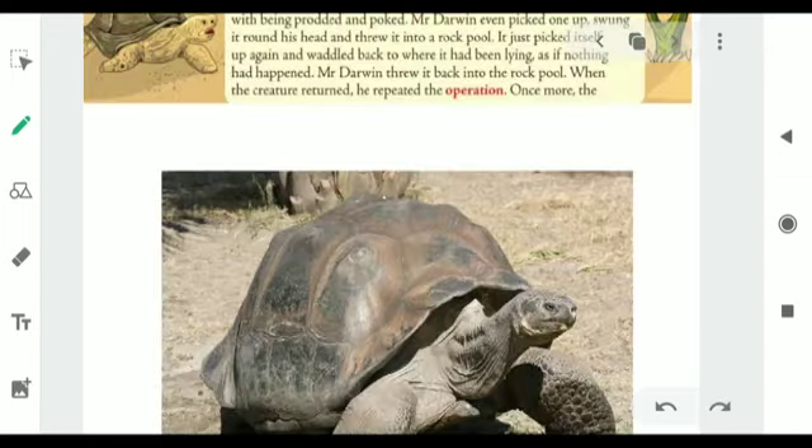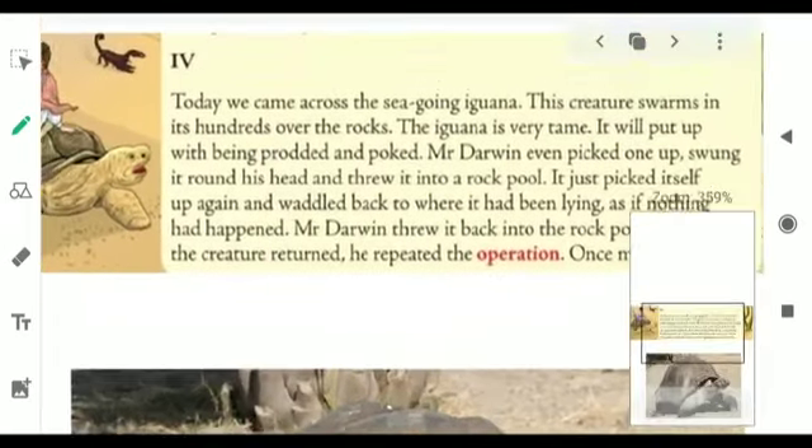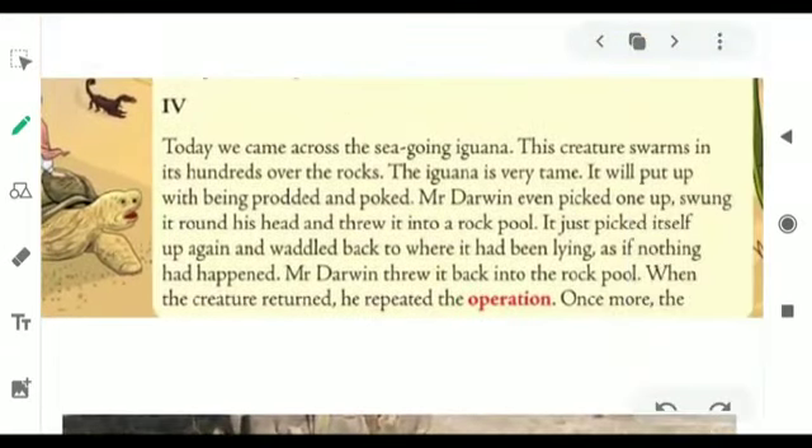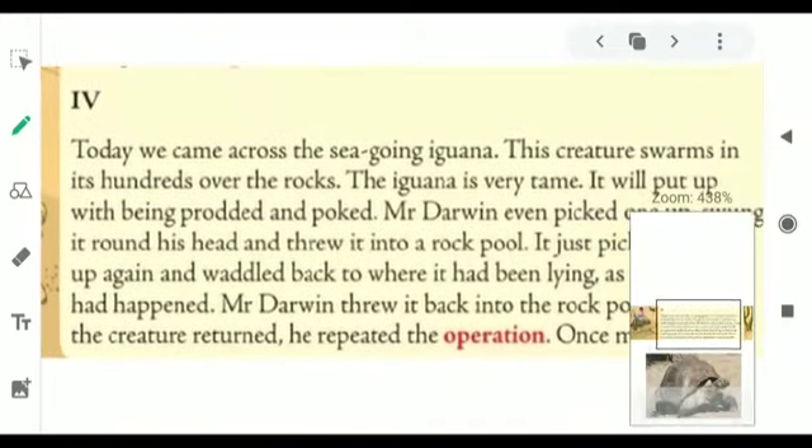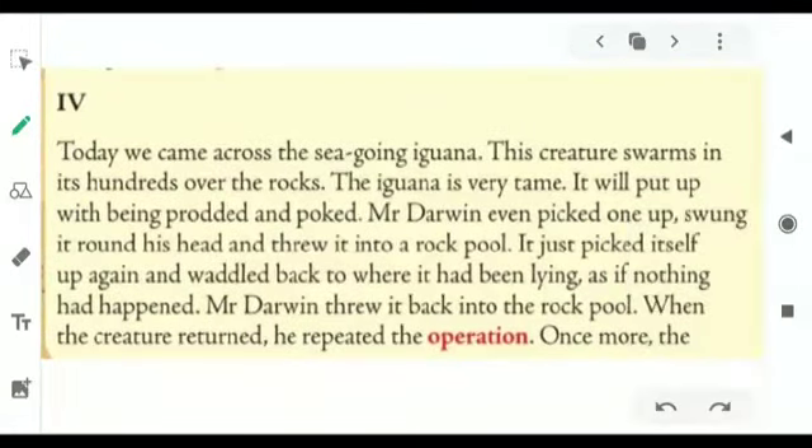Now we will start with today's content, that is page number 6, the very last paragraph of page number 6. You can see on your screen the last paragraph of page number 6. I will start with the reading now: Today, we came across the sea-going iguana.